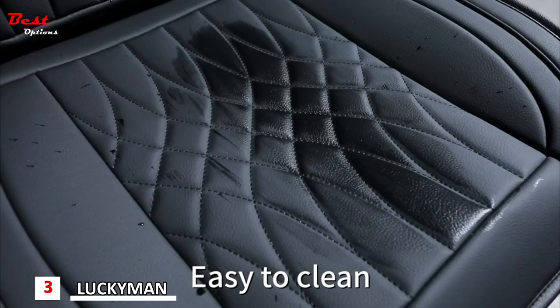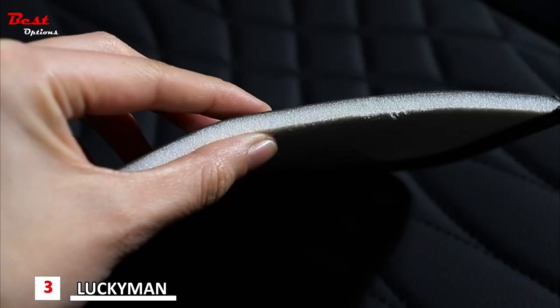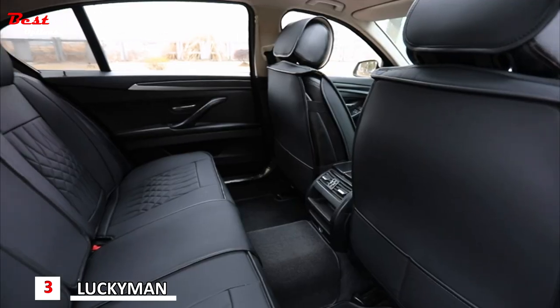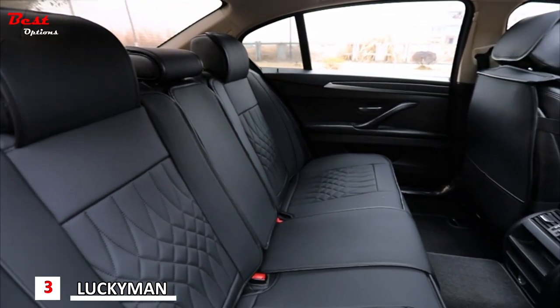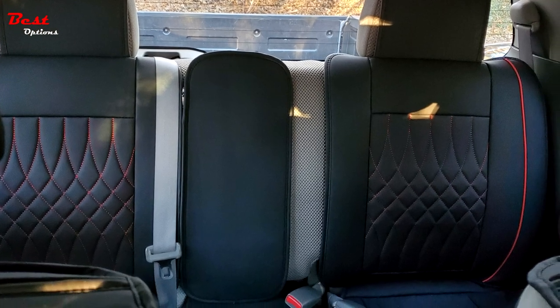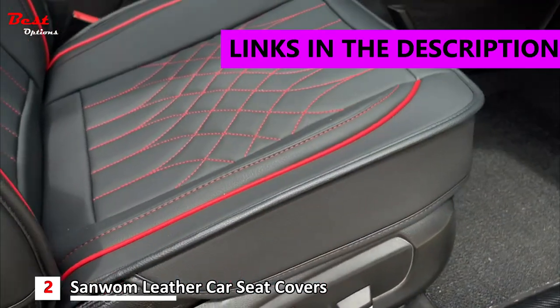There are also two pockets for storing small items. The leather is scratch resistant under normal conditions, and if it gets dirty you can wipe it clean easily with a wet towel. These Lucky Man Club seat covers are designed to fit popular car models such as Elantra, Sonata, and Tucson — check the description to confirm compatibility with your car model. At a price of $170, these car seat covers are an excellent value for money.